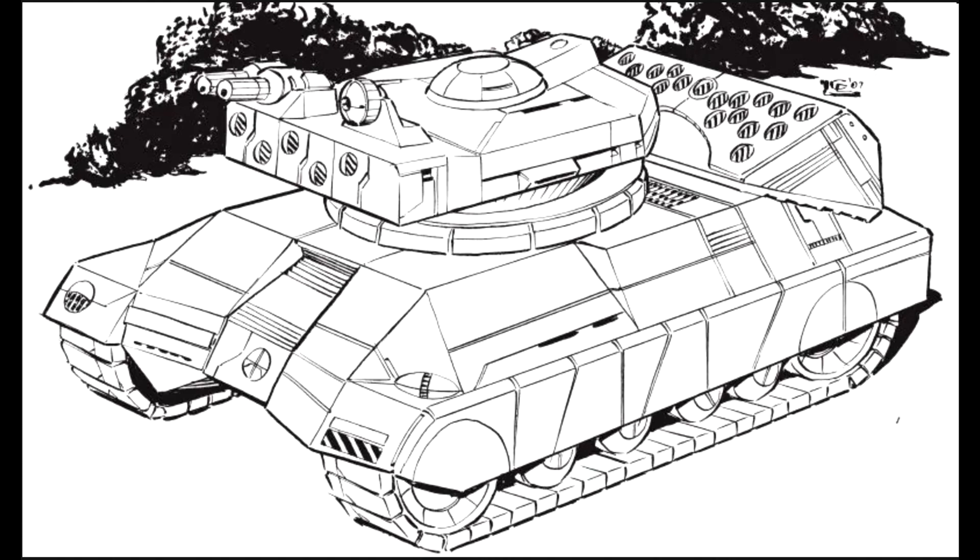Granted, vehicles do suffer a bit more on the hit table where they can suffer motive damage, which is probably one of the biggest drawbacks compared to mechs — you really have to hit a mech hard or get a lucky crit to cause any kind of mobility damage, whereas vehicles can have tracks blown off, skimmer fields damaged, that kind of thing. A Sturmfeuer might not lose its armour, but it could lose all of its mobility, which means the turret can still aim and fire.